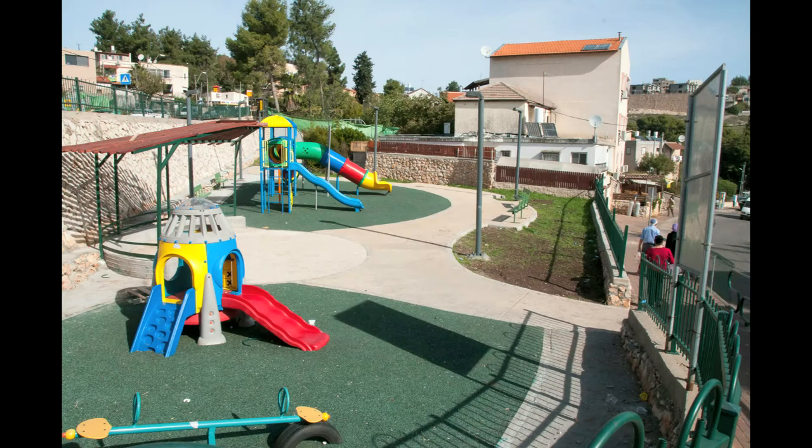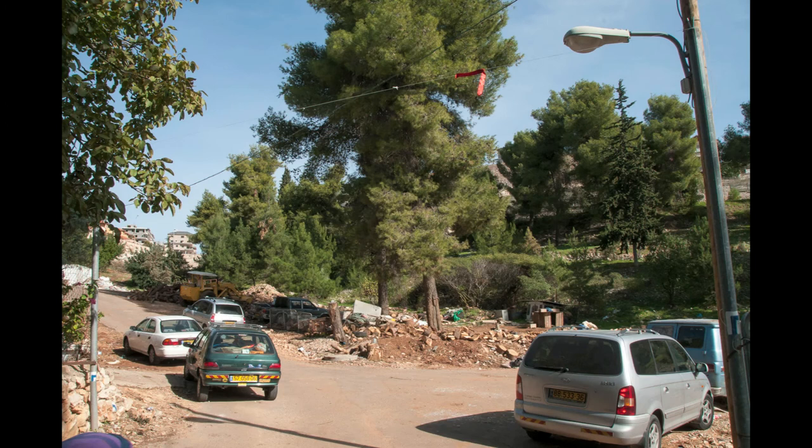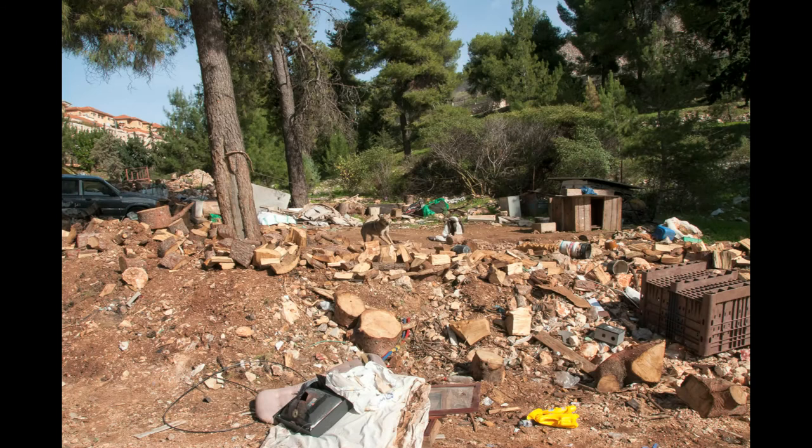We continued to Zalman Shazar Street, where we found a nice park and some nicely maintained houses and gardens. We then came to an area where a very dangerous, mean dog was barking at us, guarding a pile of wood that happened to look exactly like the wood cut down from the tree in the park.